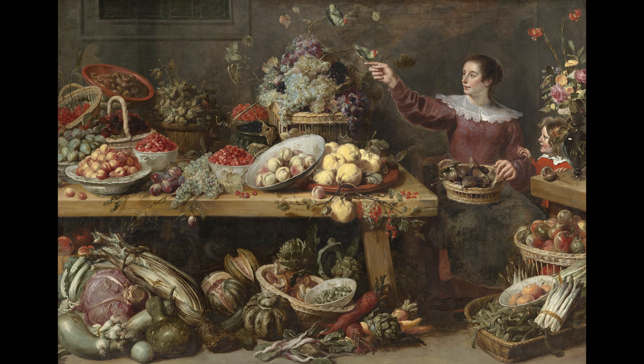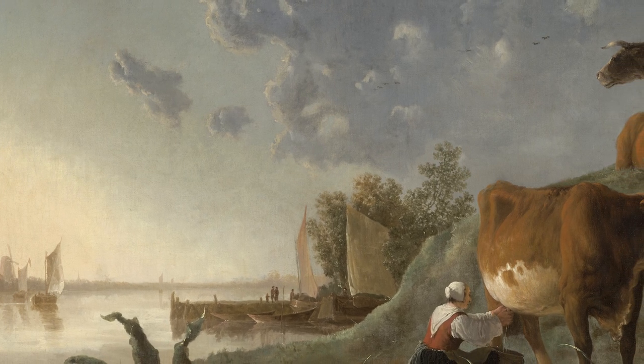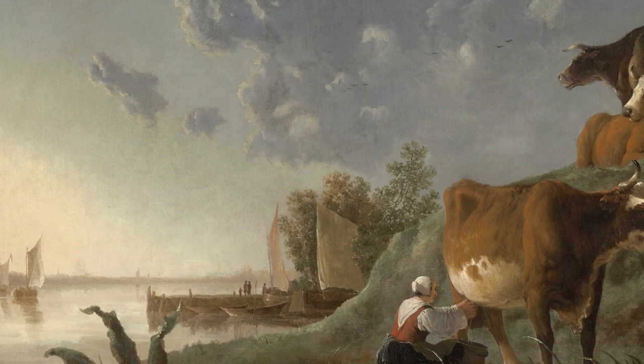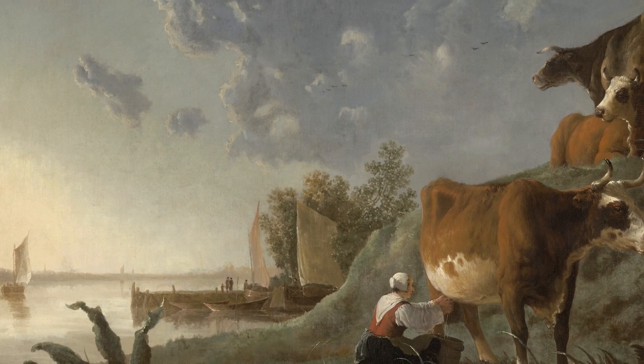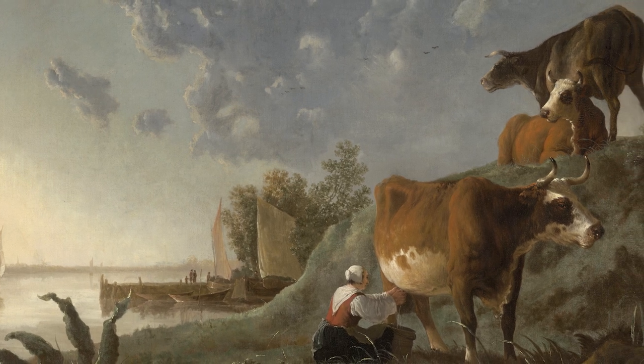In the years that Snijders produced this painting, it became increasingly possible for wealthy city dwellers to purchase land in the countryside. Many of Snijders' patrons belonged to this economic class of aspiring landowners who idealized rural living, though these would-be agriculturalists rarely did the work themselves, instead renting out their property to tenant farmers.